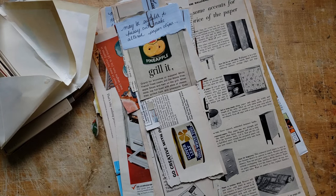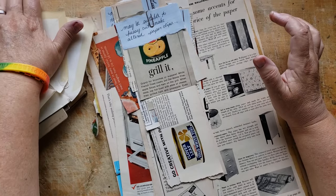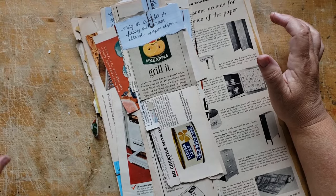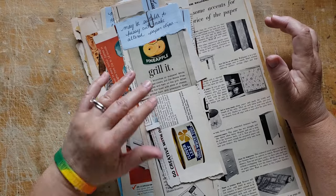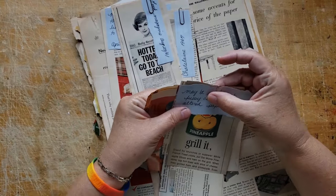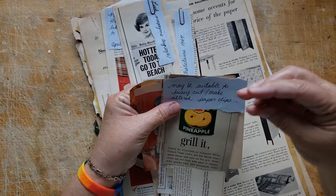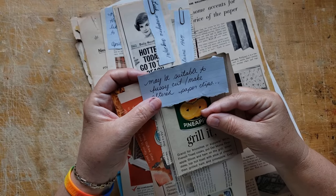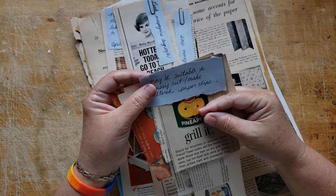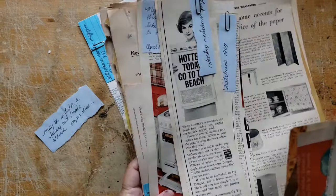Kelly knows I like gold doilies. She also sent some pages out of some vintage magazines — the woman knows the way to my heart. There are little notes on all of them. She says these may be suitable to fussy cut and make altered paper clips.